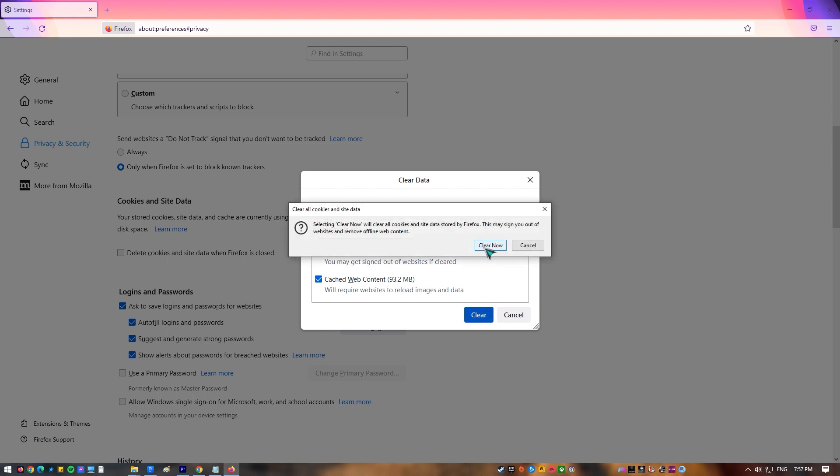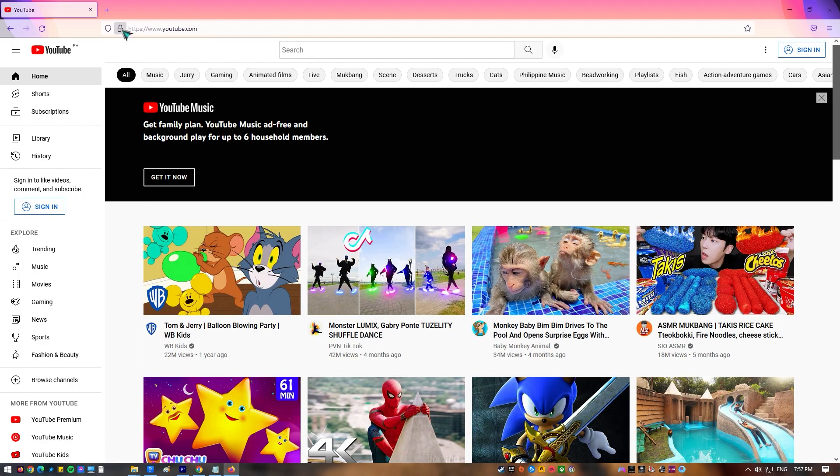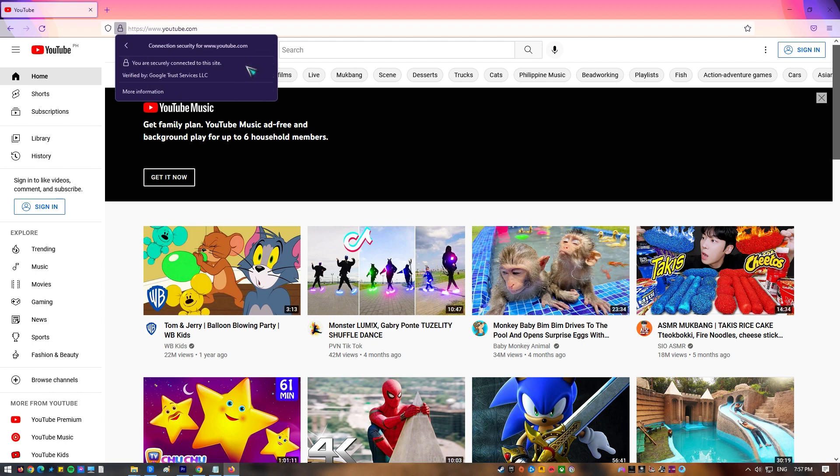If you're having trouble with YouTube but not with other sites you visit, you can also try clearing the cookies for YouTube specifically. Here's how: go to the top and click on the padlock beside the address bar, click Connection Secure, click More Information, then click Clear Cookies and Site Data.